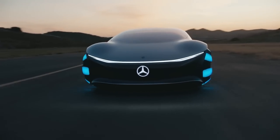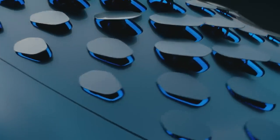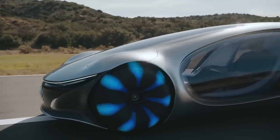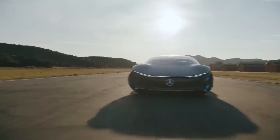The Vision AVTR was inspired by the movie Avatar and introduced in 2020 at CES in Las Vegas. It is a vision of future mobility that shows an entirely new interaction between humans, machines, and nature. It features a brain-computer interface that allows the driver to control the car with their thoughts.